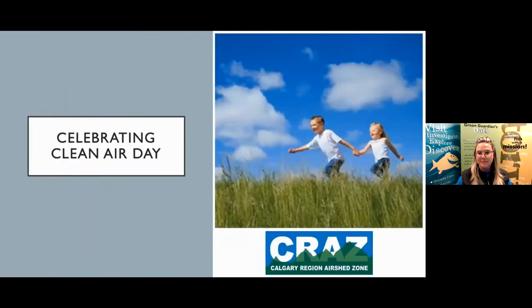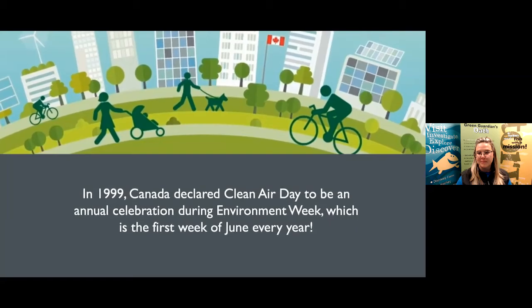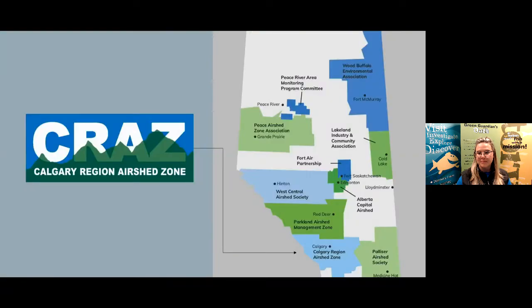Hello everyone! Today is a very special day — we are celebrating Clean Air Day. In 1999, Canada declared Clean Air Day to be an annual celebration during Environment Week, which is the first week of June every year. The Calgary Region Air Shed Zone, or CRAS, wants to celebrate with you today by sharing some information about our air shed in Calgary.